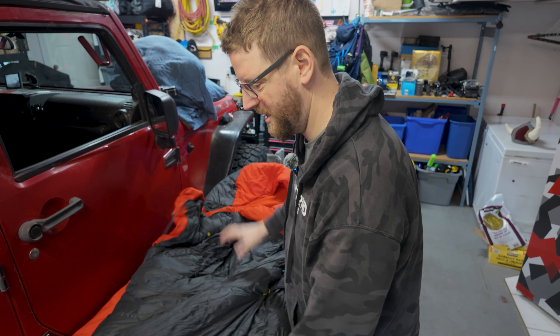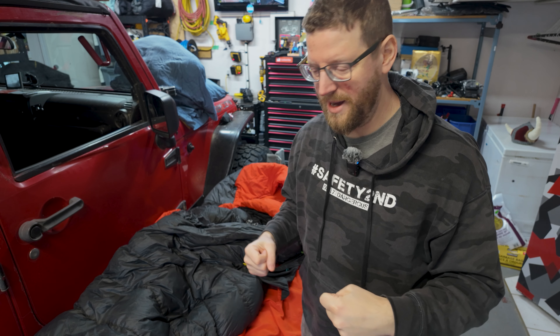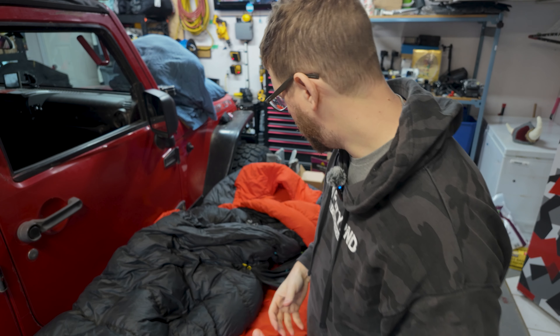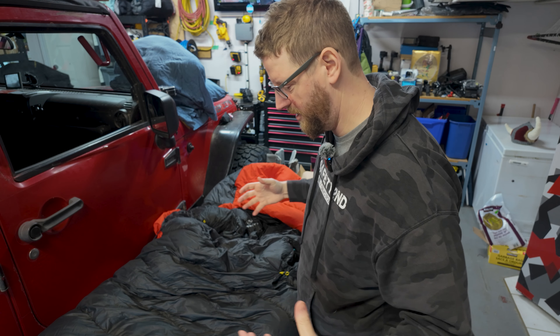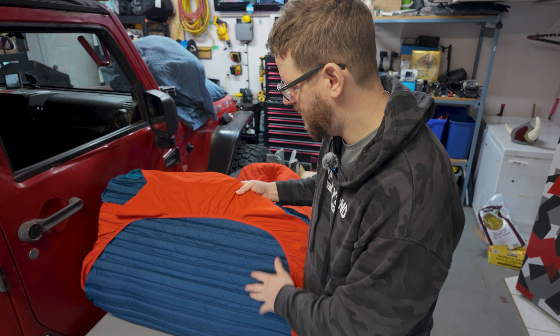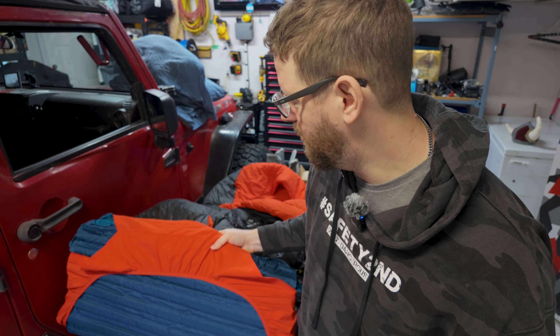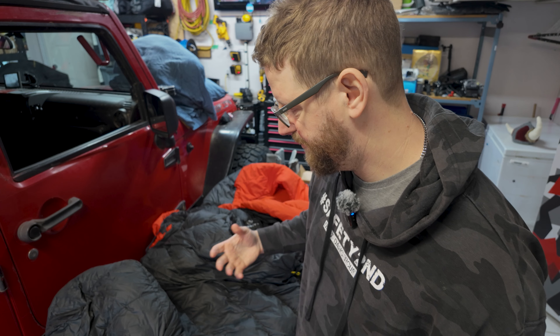There's one thing I'm still trying to figure out — protecting the outside of this when it's rolled up. I don't want to have to stuff it into a bag. I hate stuffing my camping gear into compression sacks, especially when it's super cold. So I just like to roll it all up, but it leaves the underside exposed. I'd like to find something to protect it from water drips or whatever might land on it. You'll see what I'm talking about when I roll this up at the end.